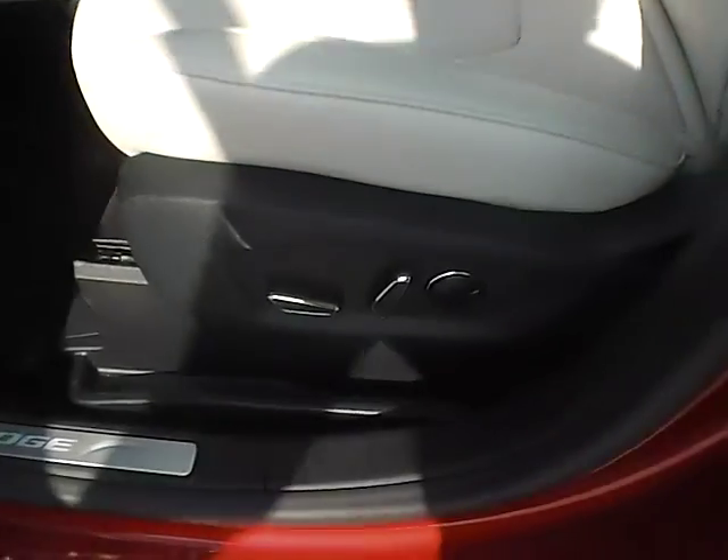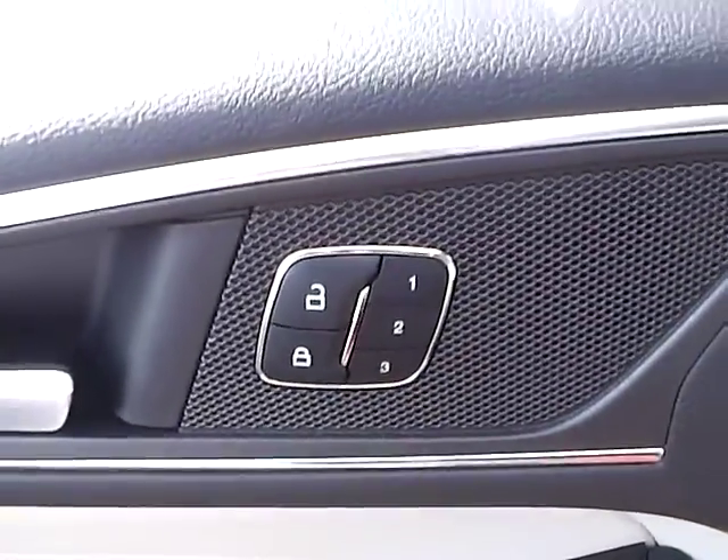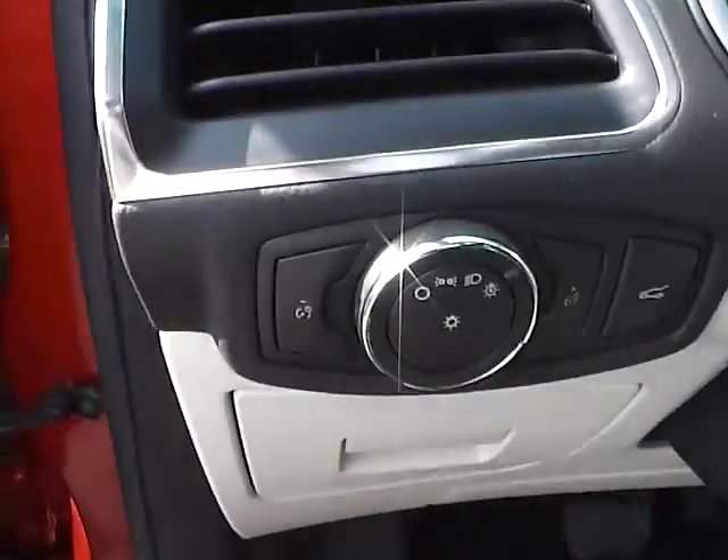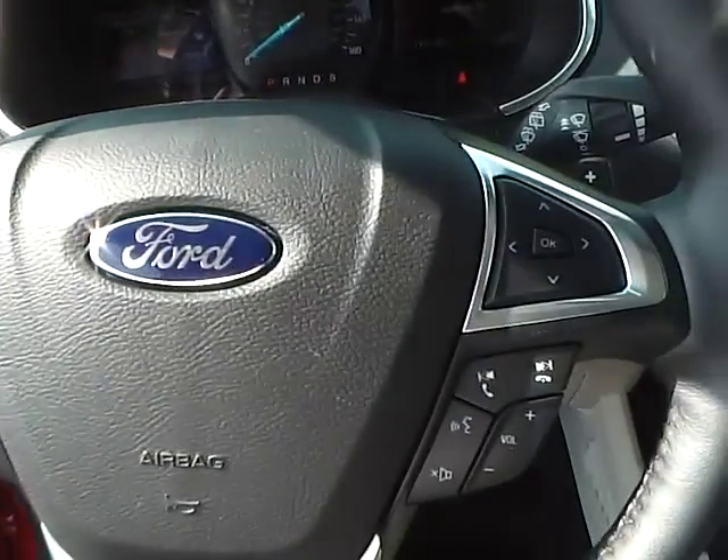Power driver seat, panoramic sunroof, power windows mirrors and door locks, seat memory, automatic headlights, cruise control, steering wheel audio controls.